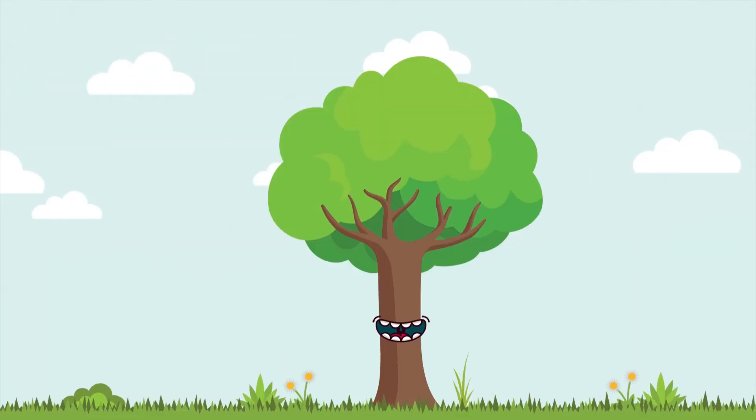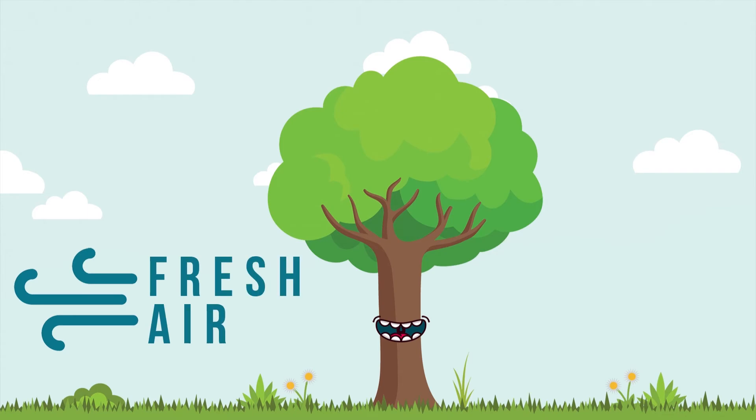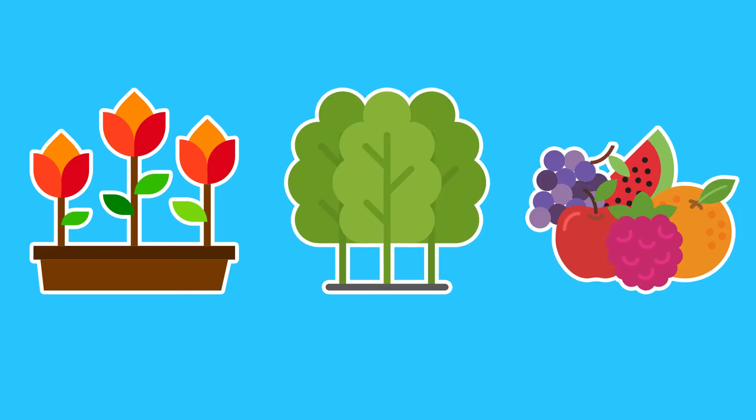Plants need a constant stream of fresh air, just like people, and that fresh air means carbon dioxide. Flowers, trees, and fruit all take in carbon dioxide and give off oxygen.